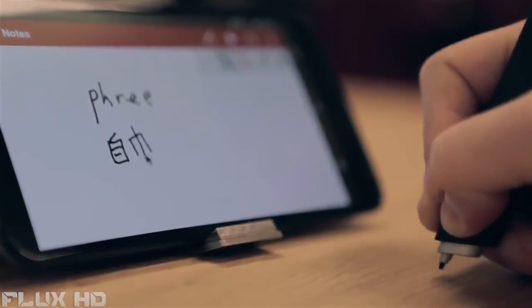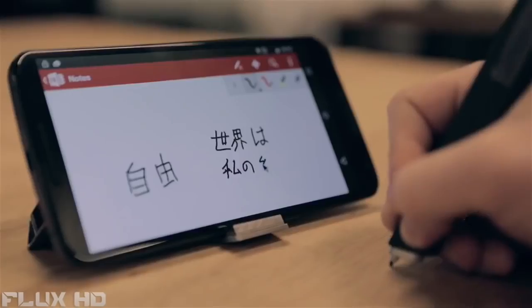Handwriting. Free's sophisticated optical tracking engine can trace anyone's handwriting on nearly any surface to an incredible level of accuracy. There has never been anything like it.